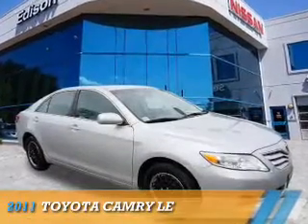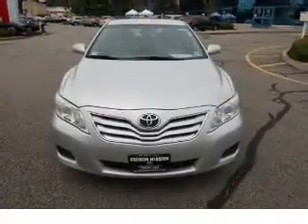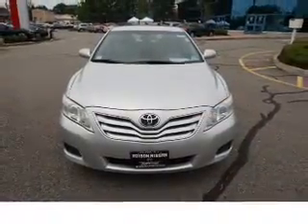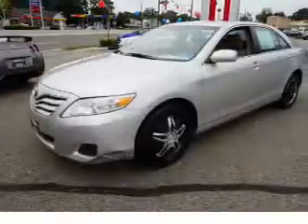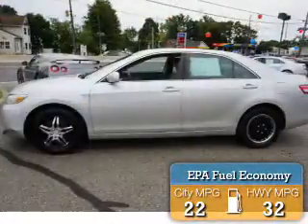Presenting the 2011 Toyota Camry. It's powered by front-wheel drive, a 2.5-liter four-cylinder engine, and an automatic transmission. Great fuel efficiency saves you money by requiring fewer trips to the gas station.